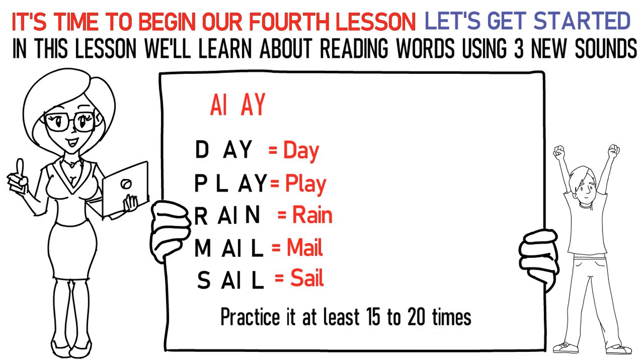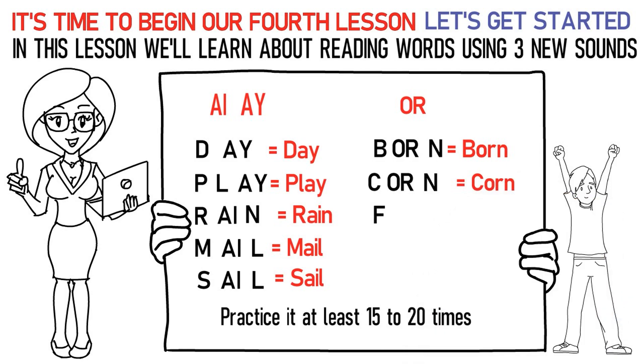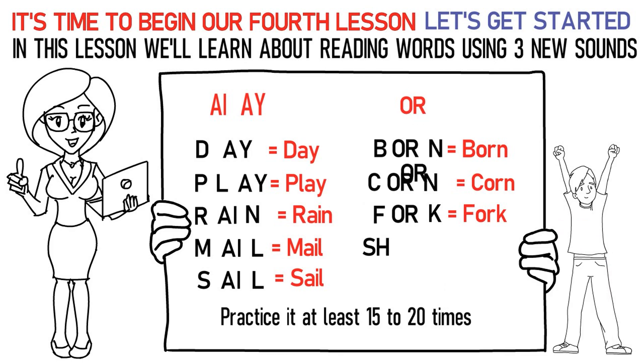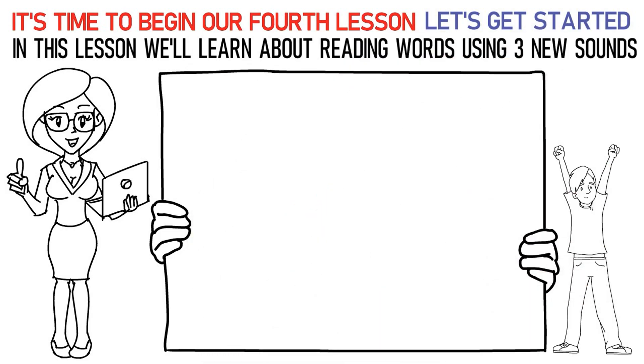The next sound is OR. Here's how you pronounce them: B-OR-N stands for born. C-OR-N stands for corn. F-OR-K stands for fork. SH-OR-T stands for short. P-OR-T stands for port. In this way, practice it at least 15 to 20 times again. Now let's talk about the next sound which is OLD.